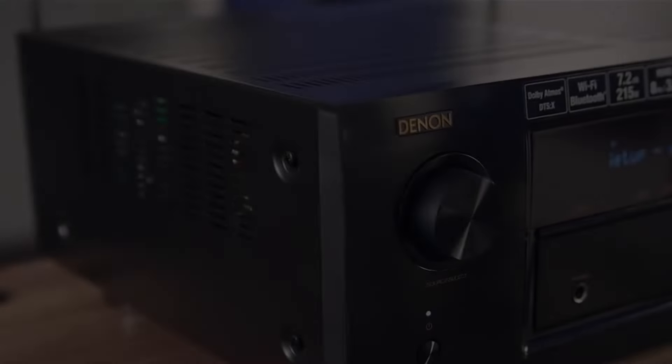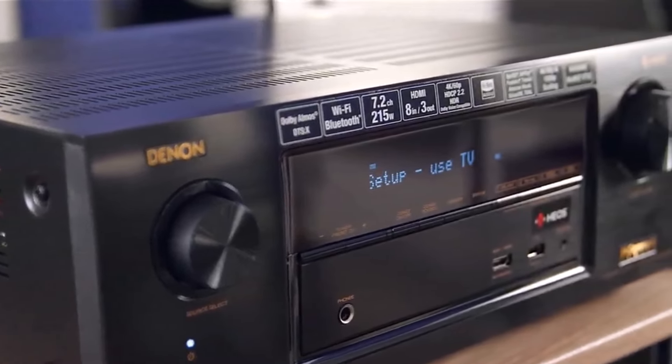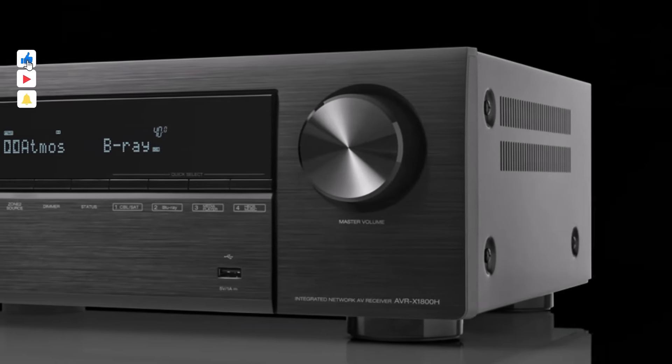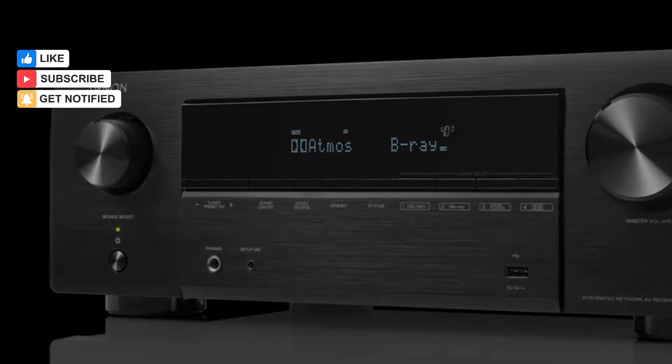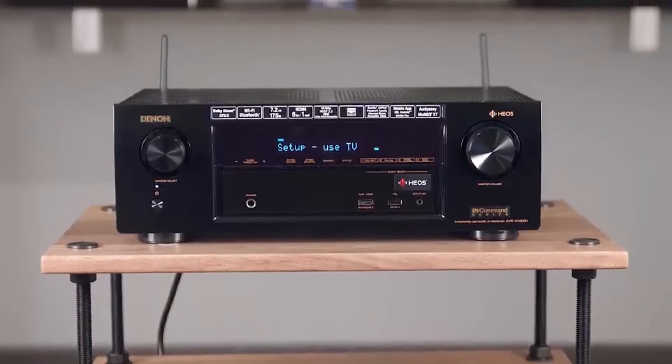The optional MultEQ app — $20 for iOS and Android — further enhances customization, ensuring unparalleled sound quality tailored to individual preferences. It epitomizes excellence in AV receivers, delivering an immersive audio experience that exceeds expectations while providing unparalleled ease of use and exceptional value for discerning users.